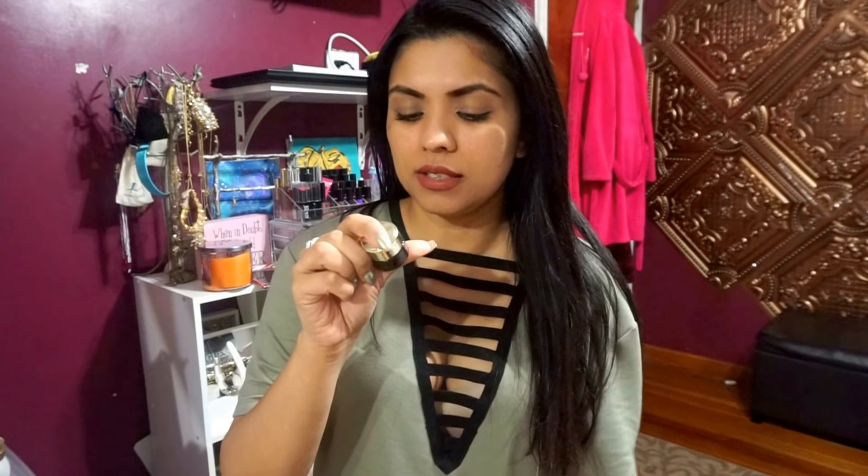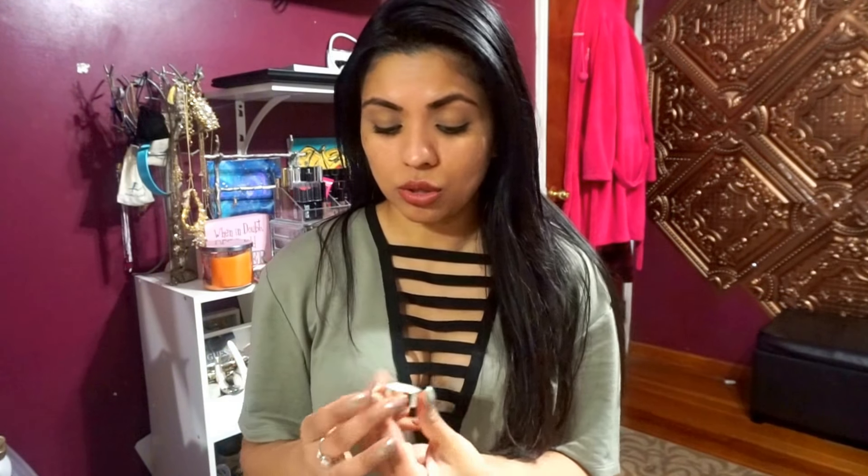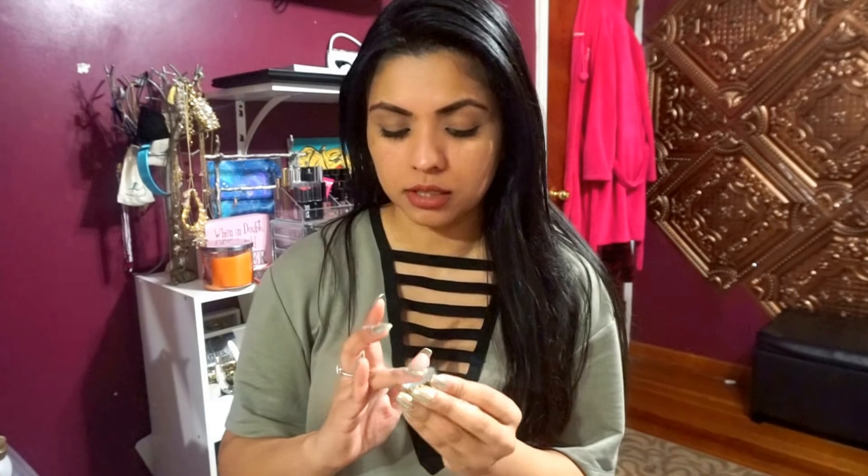The next thing I use is the Advanced Night Repair Eye serum. It's like a little eye serum and I still have so much left after just dabbing small amounts under my eye. These products really last a long time. I use my ring finger because it's the lightest, apply very light pressure, and just tap it under both eyes.